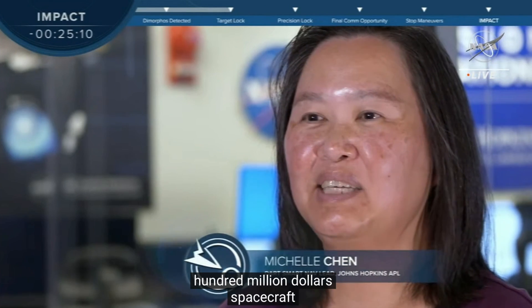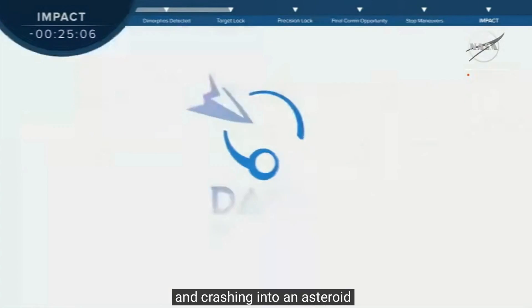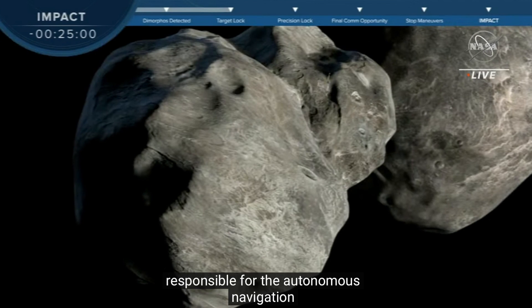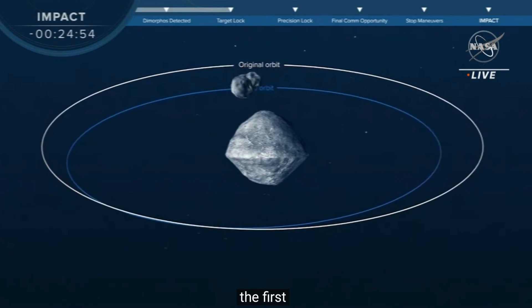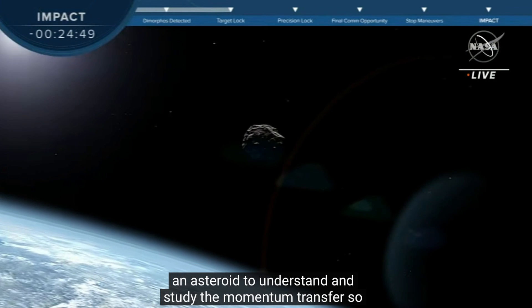My name is Michelle Chen, and I lead the team that is responsible for the autonomous navigation of DART's spacecraft to hit an asteroid. The DART mission is the first planetary defense test mission. Our goal is to hit and impact an asteroid to understand and study the momentum transfer so that we could potentially, later down the road, deflect an asteroid on its way to Earth.